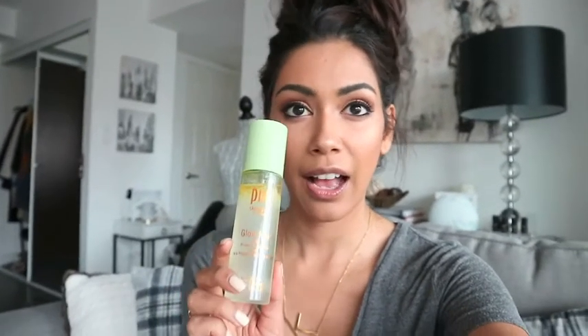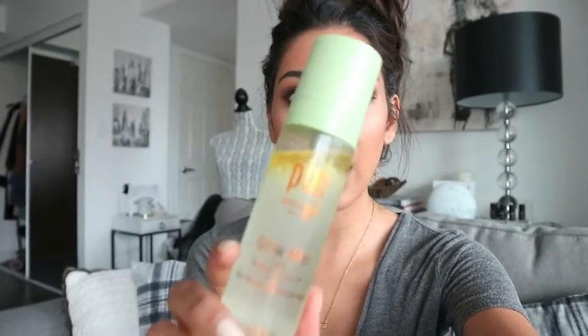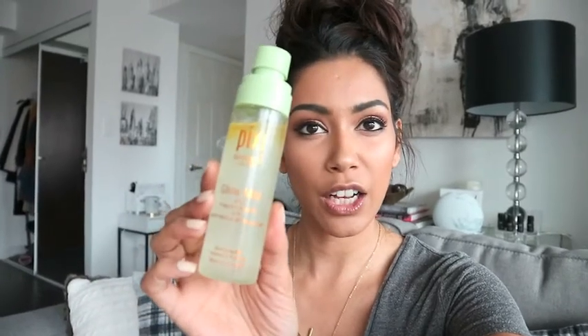I completely forgot one more thing — after I'm done with my makeup, I love a good mist. This one is by Pixie Beauty and it's gorgeous. It's got argan oil in it and it's like a glowy mist.